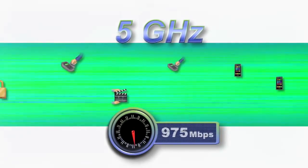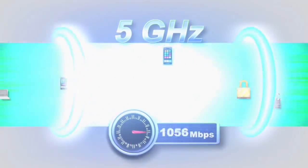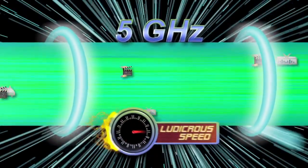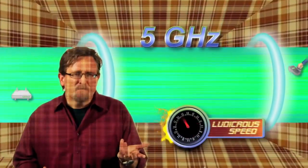The AC standard even has an option to bond two of these channels together for 160 MHz — that's ludicrous speed. With tweaks to RTS-CTS, this wider bandwidth allows us to transmit more data efficiently by shutting the transmitter down sooner to decrease power usage, which translates to both speed and battery life improvements.